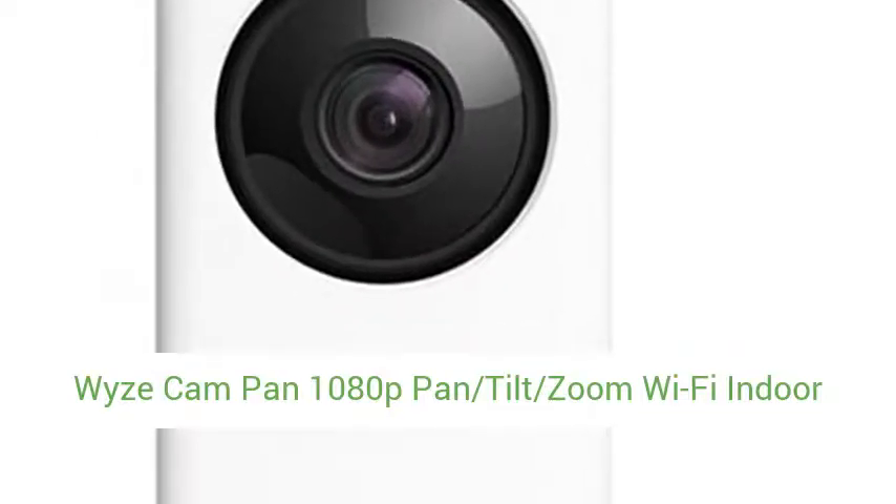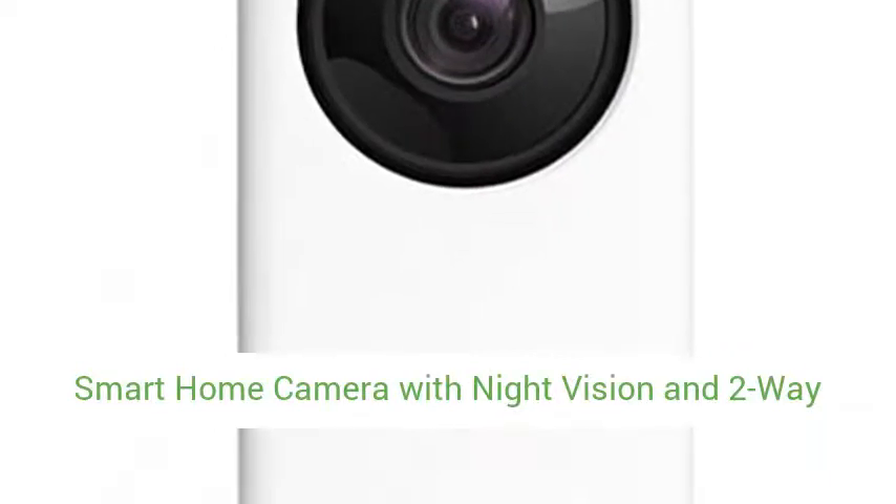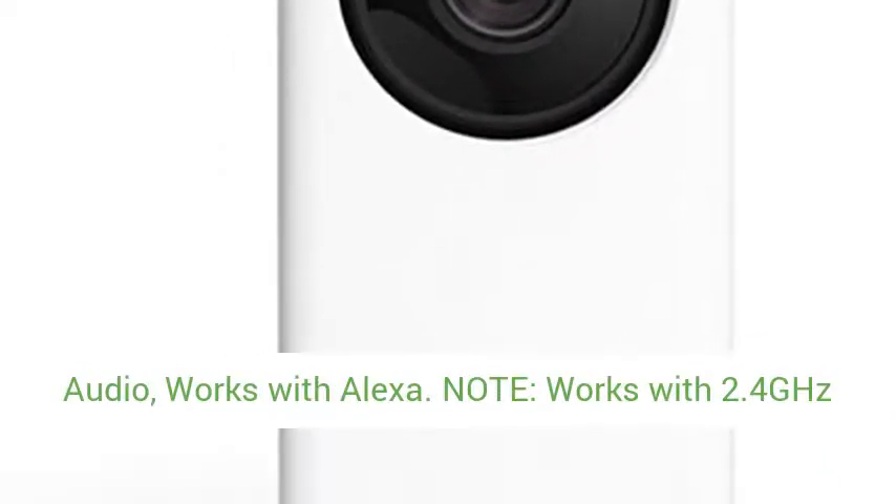Wizcam Pan 1080p Pan Tilt Zoom Wi-Fi Indoor Smart Home Camera with Night Vision and 2-Way Audio, Works with Alexa.